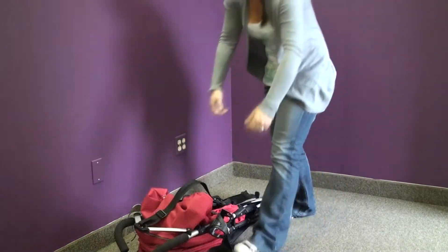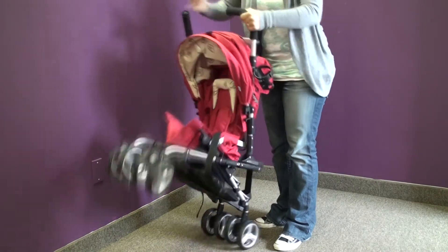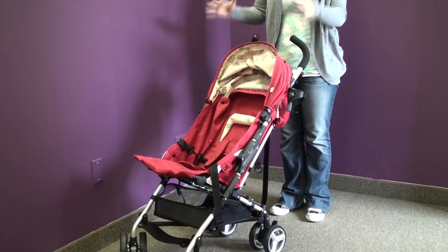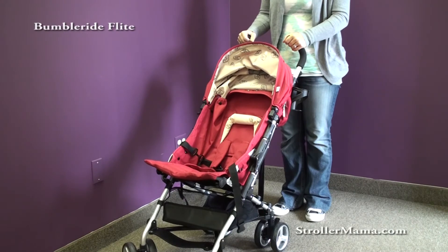To open the stroller, just pick it up, push this button down, and it'll pop open — and you're all set. It's a great compact stroller. Bumbleride is known for their vibrant colors, and it's very nice that it can take a car seat, especially a universal one, so any brand will work.